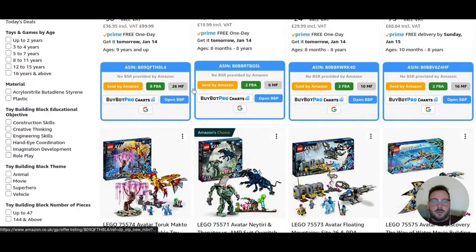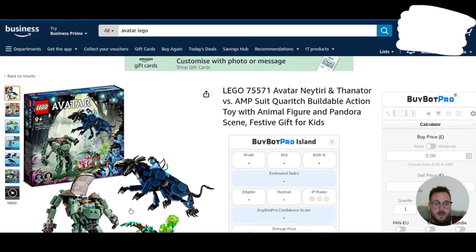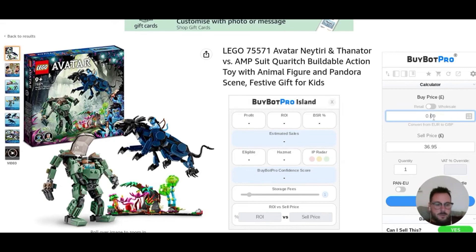Well done for those at the back. Those are the boxes that BuyBot Pro gives us — a snapshot, a thumbnail of information that we wouldn't have initially had without it. It tells us that this is being sold by Amazon, so usually we'd swerve that. It tells us we've already got eight FBA sellers on there and 26 people are selling it from home.